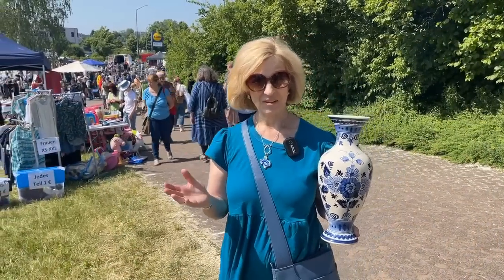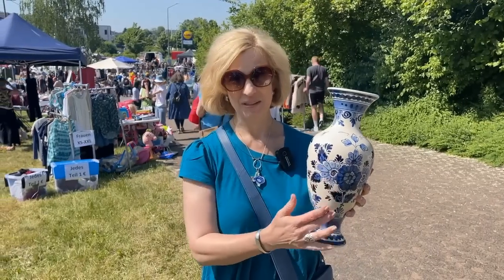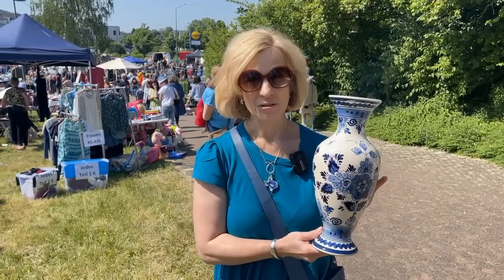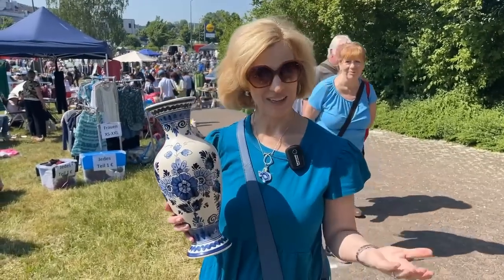It's been a great day at the Flohmarkt here in Homburg. I met some viewers and some of our neighbors from Germany. I'm delighted with this Delft vase, which was a deal for eight euros. Thanks again for joining Lady Marybeth — elevate your everyday with flea market finds.